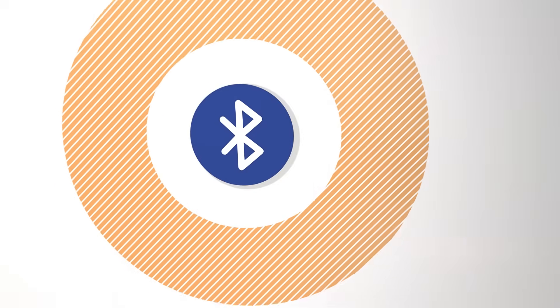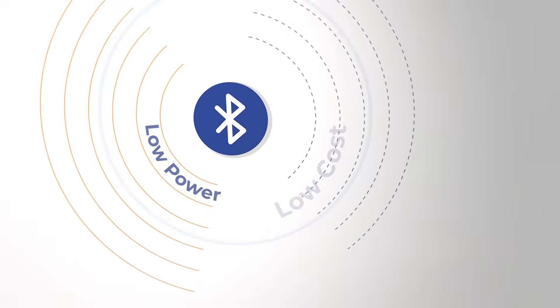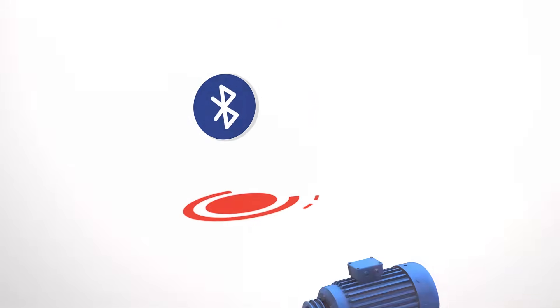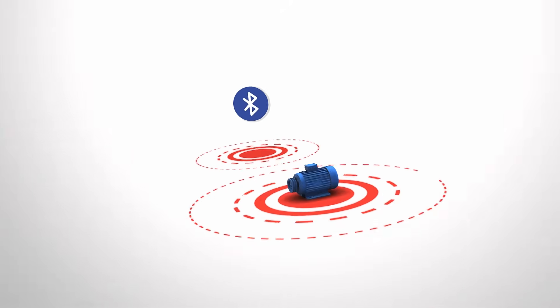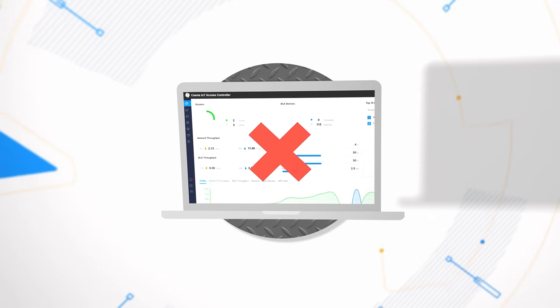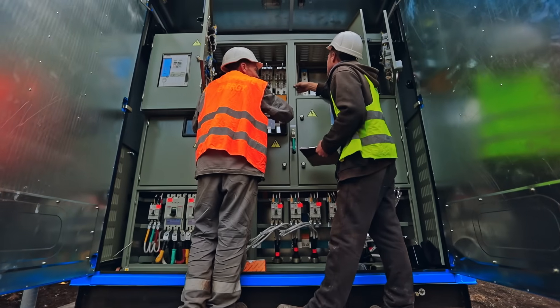While Bluetooth may seem like the best solution due to its low power, low cost, and ubiquity, it isn't optimized for industrial operations. It's short range, devices can only make one-to-one connections, and there's no remote access, making it difficult to manage.